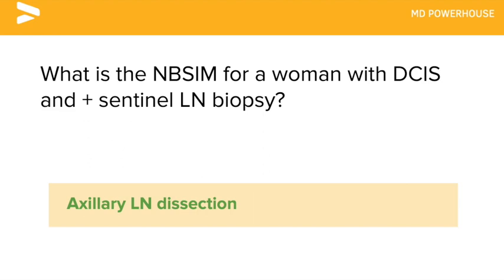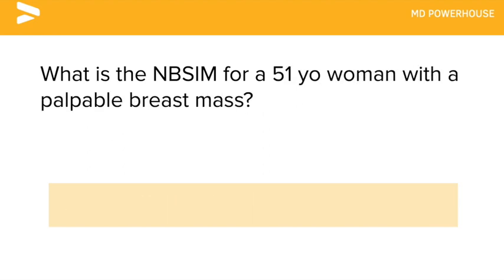What is the next best step in management for a 51-year-old woman with a palpable breast mass? A mammogram.